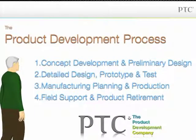So now let's review. The product development process is made up of four phases: concept development and preliminary design; detailed design prototype and test; manufacturing planning and production; and field support and product retirement. In this workshop, you will learn about each of these phases and how to use software tools to help you achieve a successful product. Now we are ready to do some exercises to help you learn about these phases.